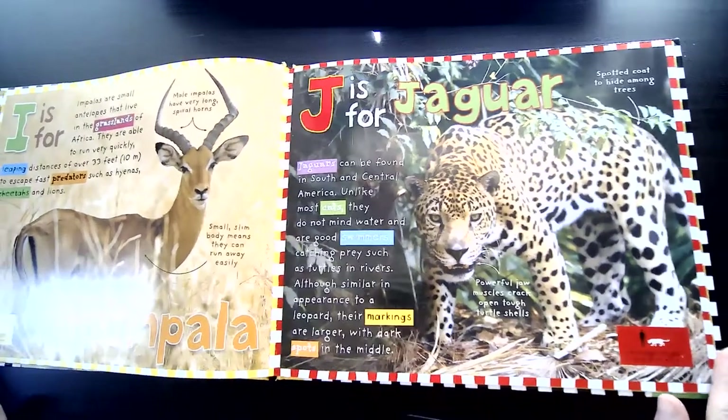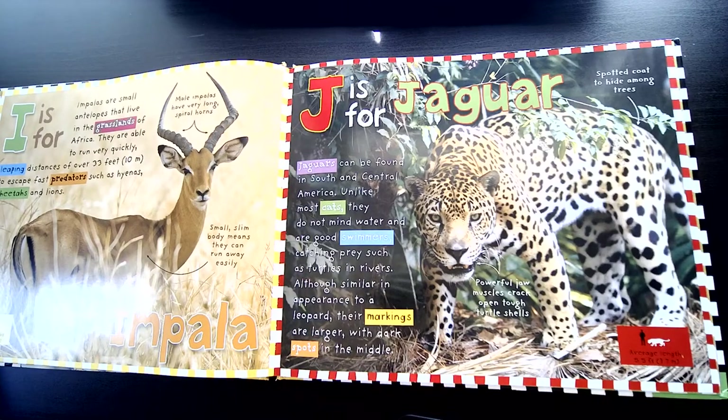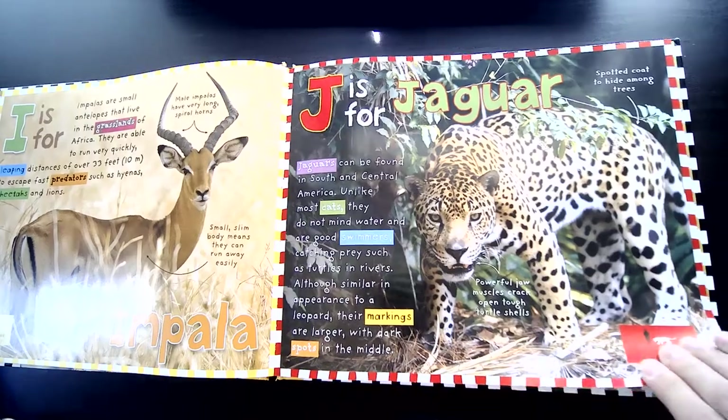J is for Jaguar. Jaguars can be found in South and Central America. Unlike most cats, they do not mind water and are good swimmers, catching prey such as turtles in rivers. Although similar in appearance to the leopard, their markings are larger with dark spots in the middle.